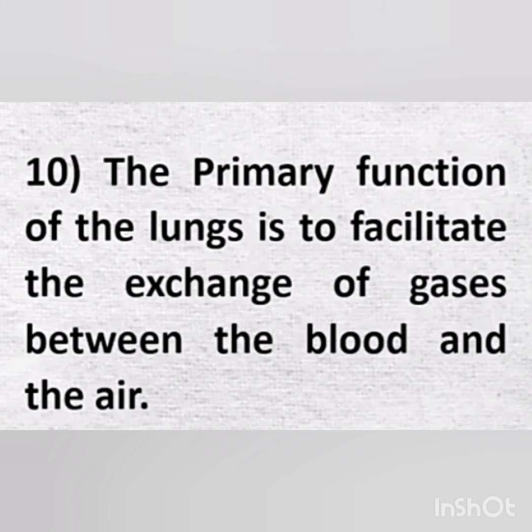The primary function of the lungs is to facilitate the exchange of gases between the blood and the air.